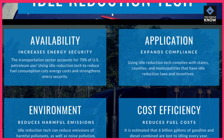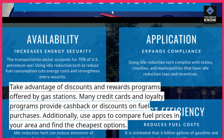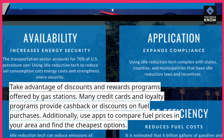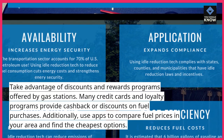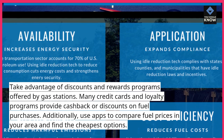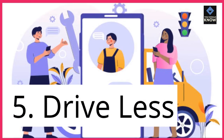Use discounted fuel. Take advantage of discounts and rewards programs offered by gas stations. Many credit cards and loyalty programs provide cashback or discounts on fuel purchases. Additionally, use apps to compare fuel prices in your area and find the cheapest options.